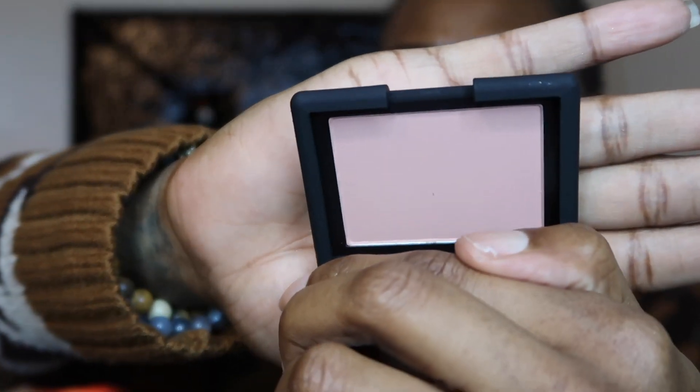Next up looks like a NARS product — this is the NARS blush in Behave. This is like the same color as my palm. Are we being serious? I'm disgusted. I'm going to look it up — I'm assuming it's a blush.